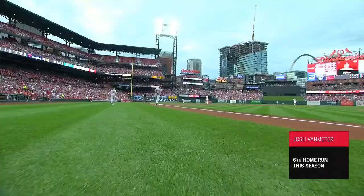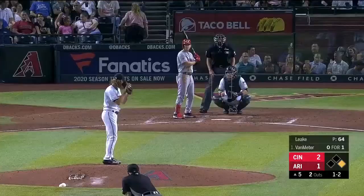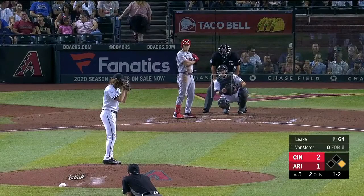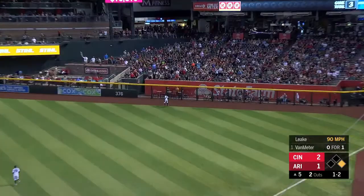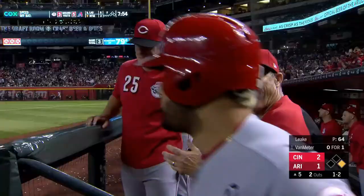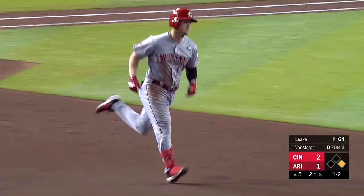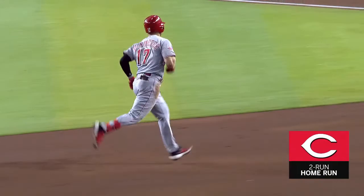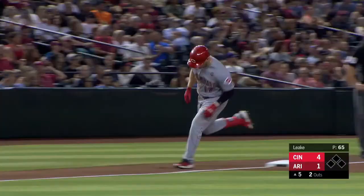Boy, you talk about jumping all over and ambushing a get-ahead pitch. In the air to right, hit well — Jones looking up — Van Meter. Goodbye. Take that scouting report. Number seven. Second two-run home run of the game for the Reds, and a 4-1 lead — yet to surrender a hit.